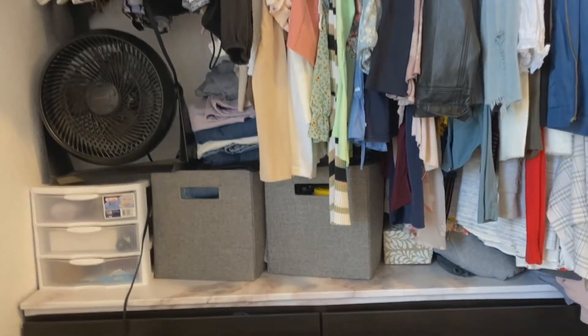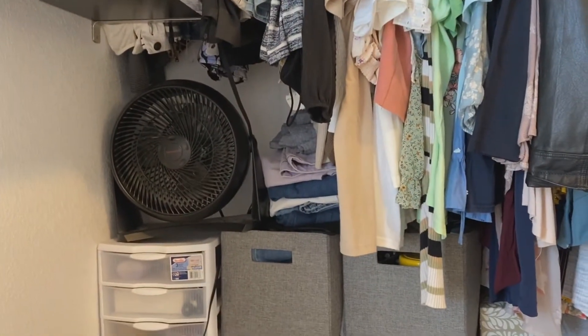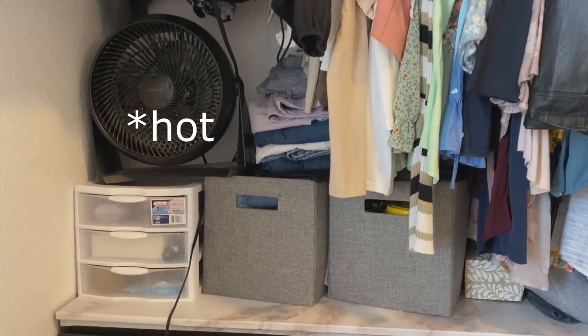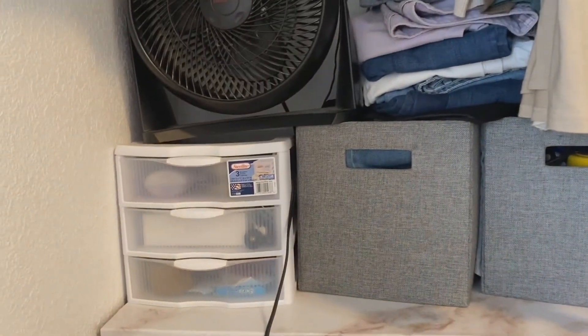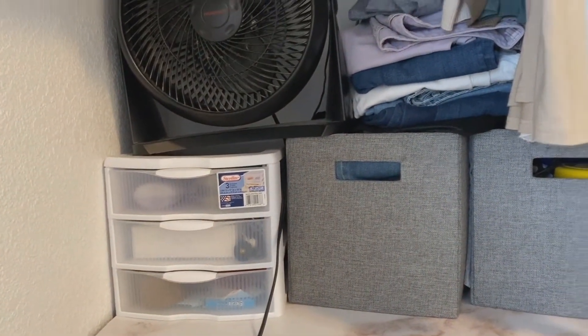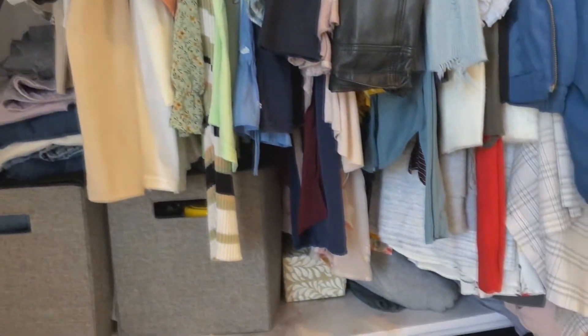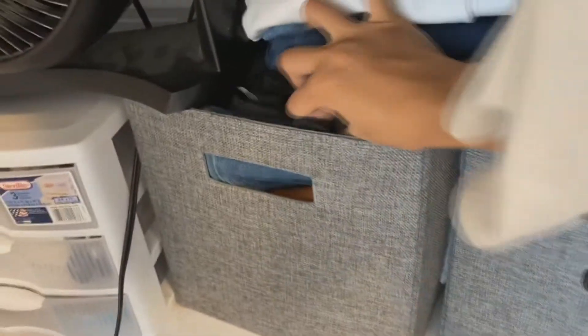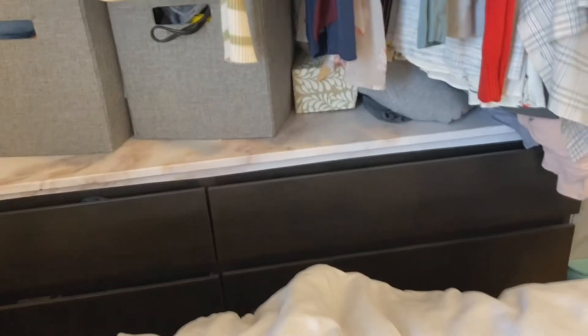This is what I call my junk area. I have my fan over there because we don't have AC in San Francisco, so on those few days where it does get hot it's crazy. Then I have my junk three-tier drawer, clothes I don't know where to put, and this bucket has my hair dryer, some Clorox wipes, water bottles, and miscellaneous things. This other one has shopping bags and fanny packs.